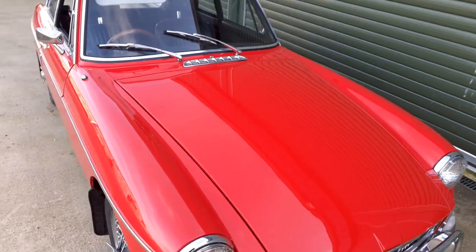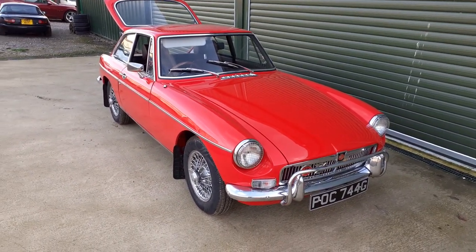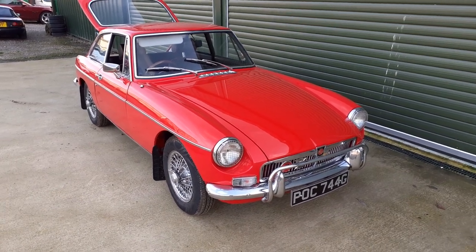Any questions at all, please contact us through the Beach Hill website at www.beachhillgarage.com. Thanks for watching.